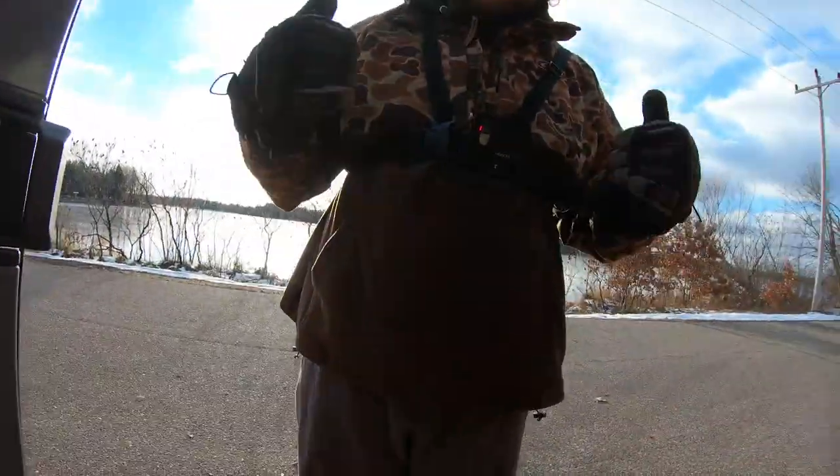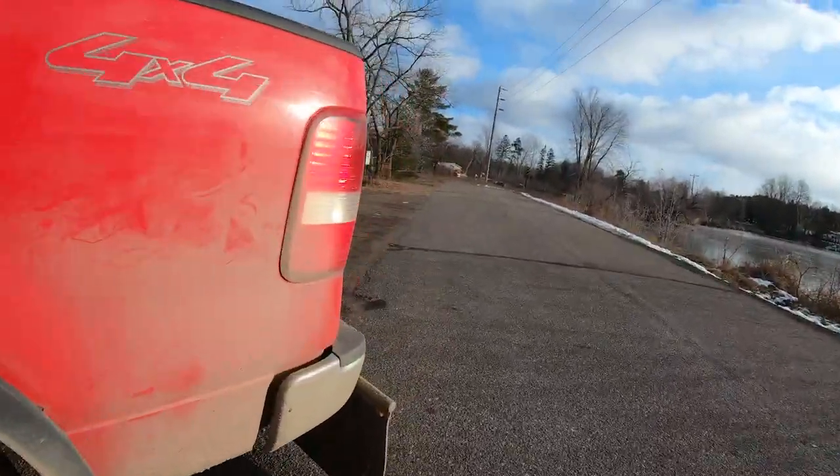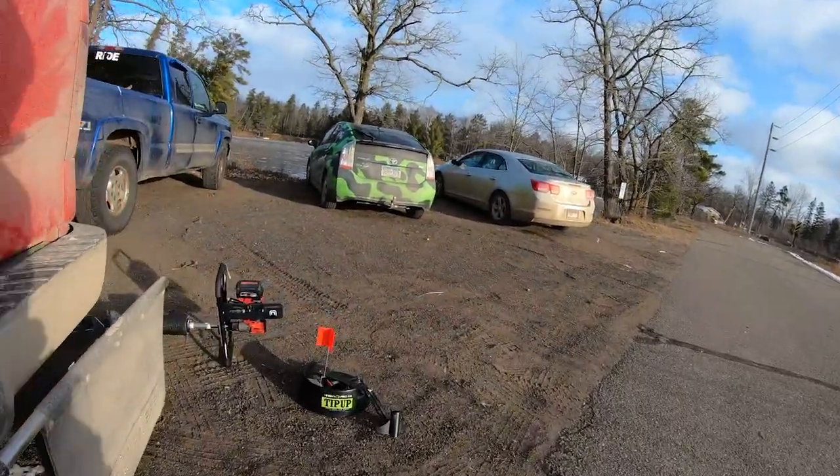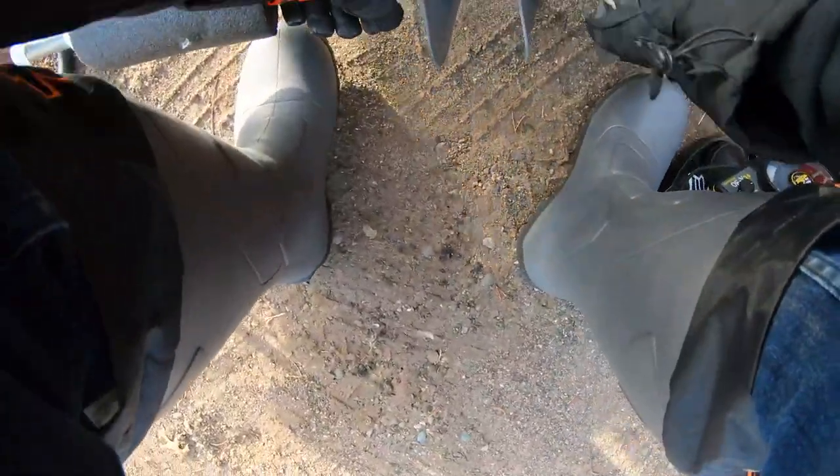Alright y'all, we are all dialed. I got all the gear on. Let's go drill some holes, Brock. It is windier than shit out right now. Hopefully you guys can even hear us.